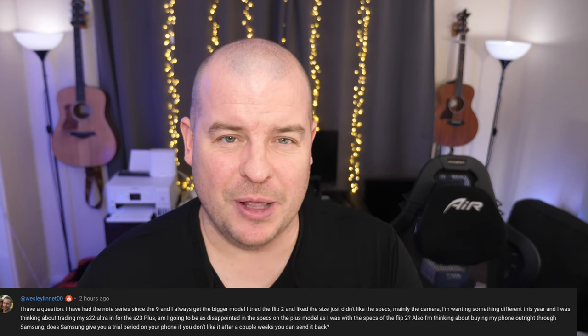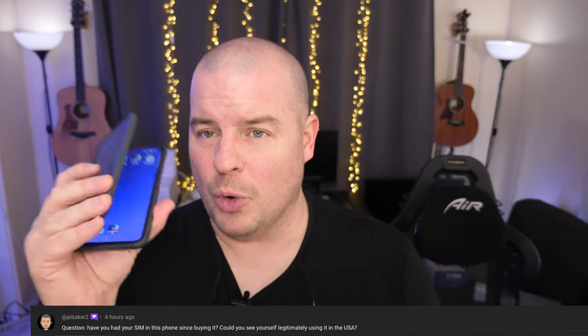Our last question from Mr. Baker: have you had your SIM in the phone since buying it? Could you see yourself legitimately using it in the U.S.? He's talking about the Oppo Find N2. No, my main SIM has not been in this phone and I probably won't move over to it. I do like it — I'm going to compare it against the Fold 4. But no, it hasn't been in it and it won't go in it. It is a really, really cool device.